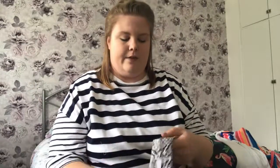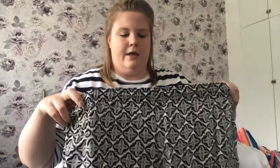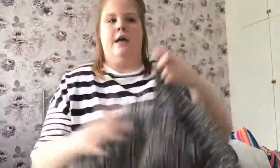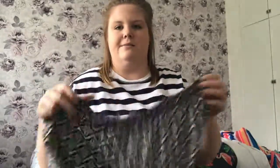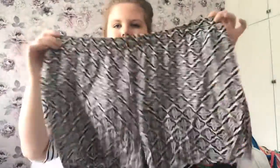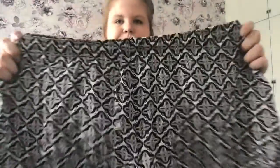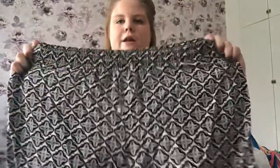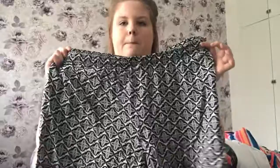Next I have a pair of shorts. These are from the Curve section in Matalan — they were £9. They're black and white, very versatile, will go with a lot of things. The material is light and flowy and they fit really nicely. They've got a little drawstring at the front and they're really stretchy. Really, really nice — love those. It's a monochrome print, love it.